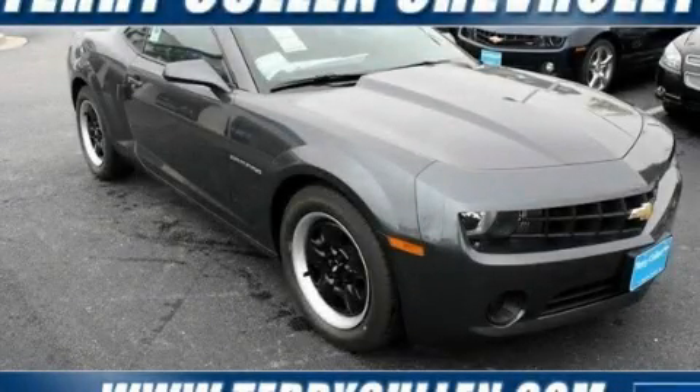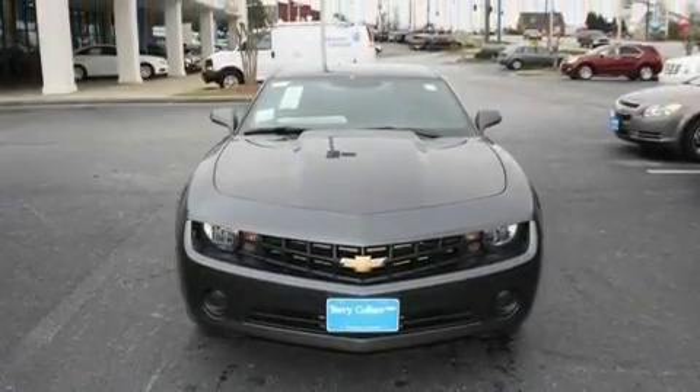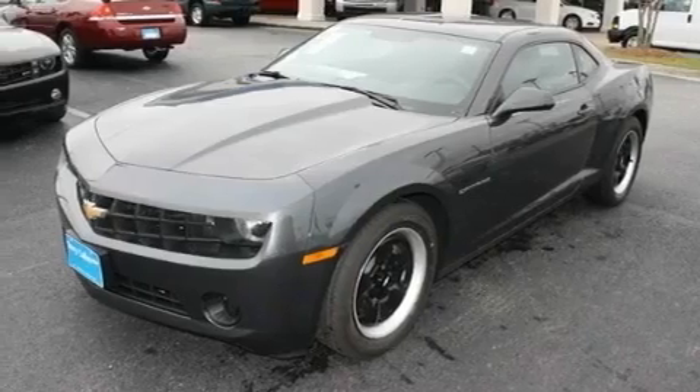This is a brand-new 2011 Chevrolet Camaro, a car that begs to be driven. It features a 3.6-liter six-cylinder engine and a six-speed manual transmission.